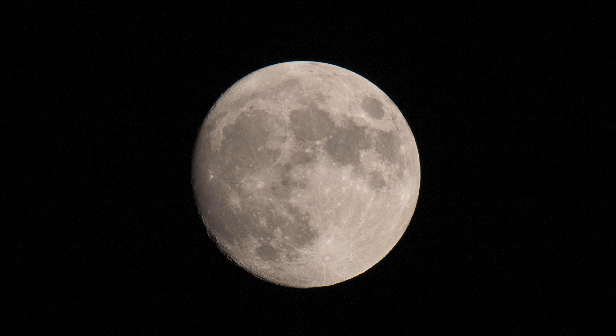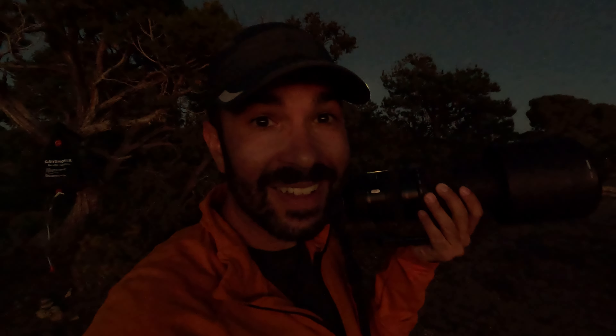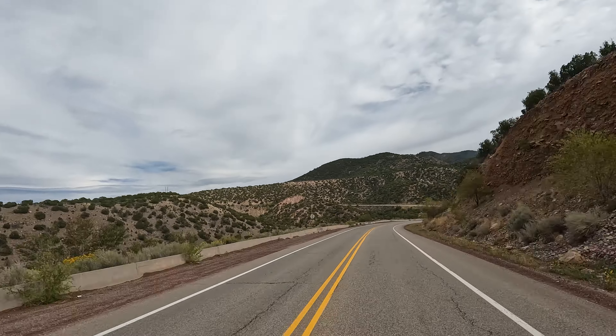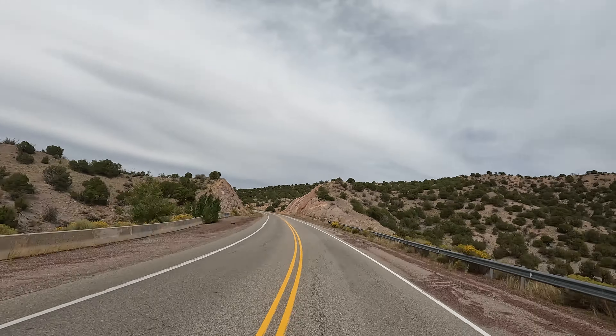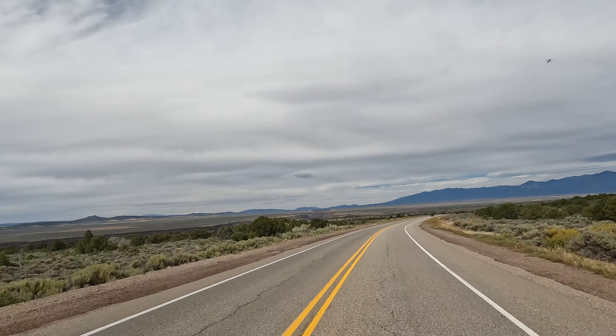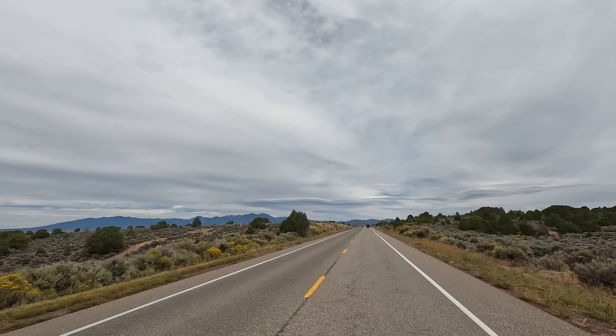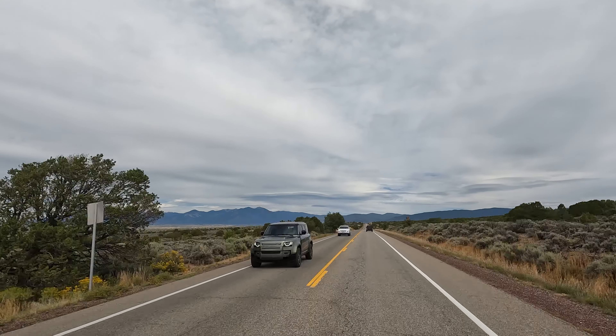No star pictures tonight — the moon is too bright. But I did take this photo of the moon using only a 600 millimeter lens on a full-frame camera. That's pretty dang cool. No stars, but a killer moon and a killer sunset over Monument Valley. Who sees this kind of stuff? I'll see you next time.